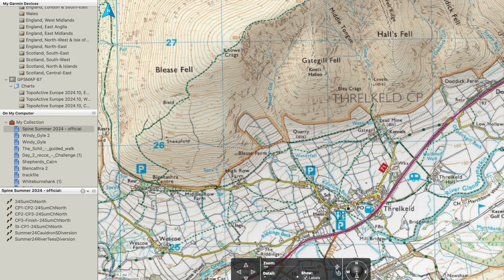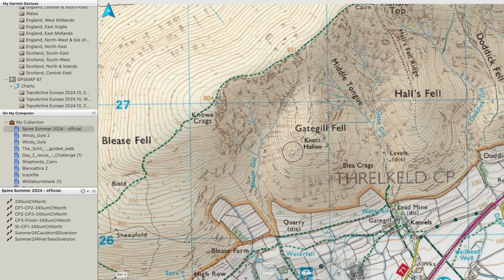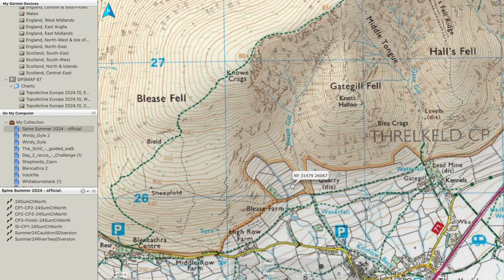The other key thing we see on the 1 to 25k mapping is this orange dotted line, which is a permissive footpath. We will only see permissive footpaths on 1 to 25k mapping. We'll also only see on 1 to 25k these black lines, which are the field boundaries. So the Ordnance Survey 1 to 25k is the most expensive, but it gives you all the information you need: footpaths, bridleways, byways open to all traffic, open access areas, permissive footpaths, and field boundaries.